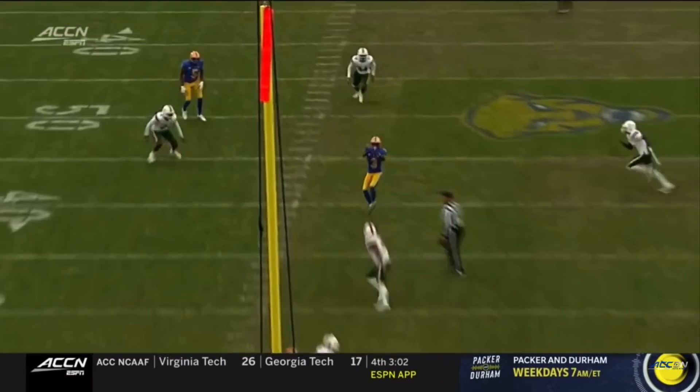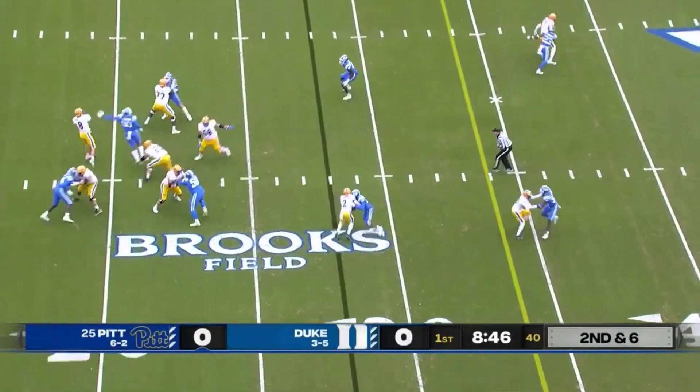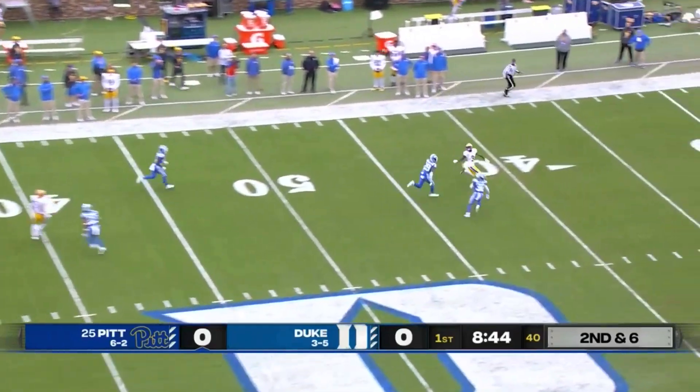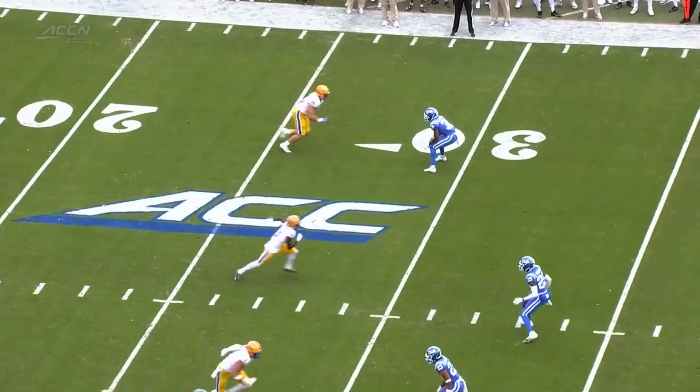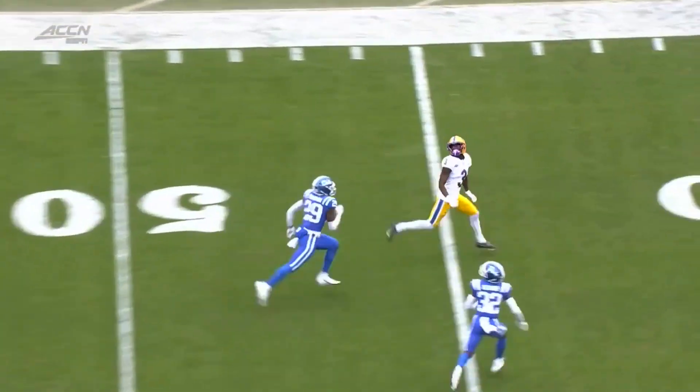Over the middle — he realized there's a linebacker in his way. Pickett on a straight drop, now going to launch it downfield. There's Jordan Addison — it's caught. He gets one on one against Nate Thompson. This is going to be a matchup to watch all game long.